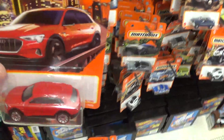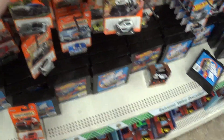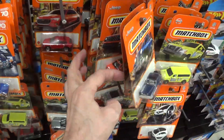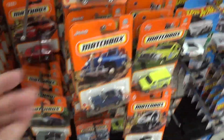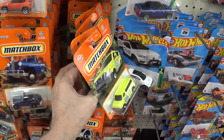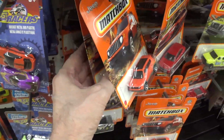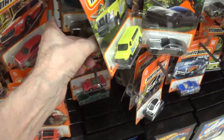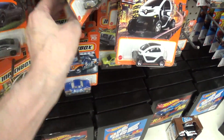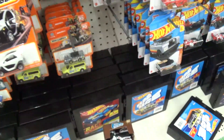I got this one already. What else we got? Yeah, see those are peg warmers — I see a bunch of those hanging up. Nobody wants them, they're ugly.